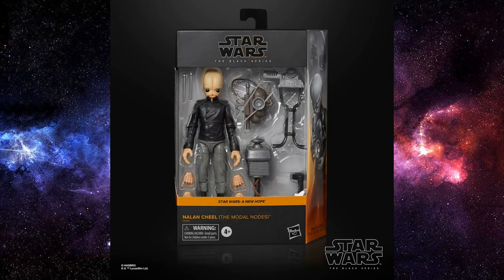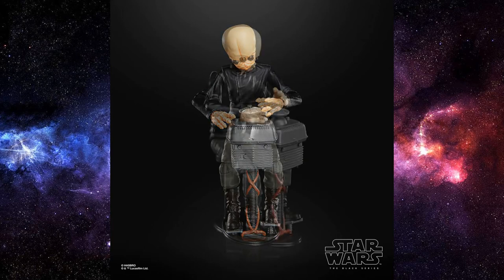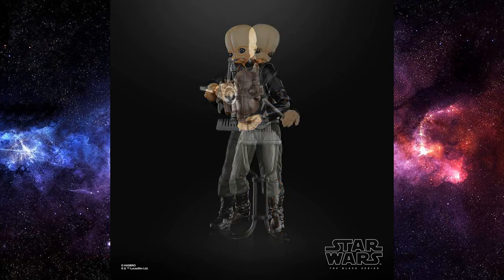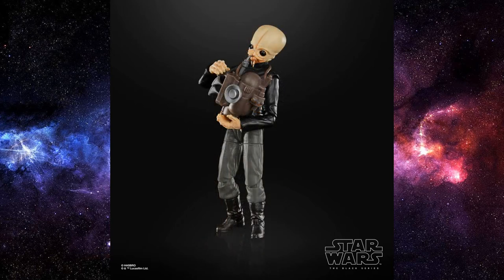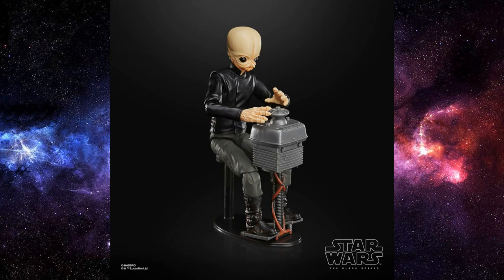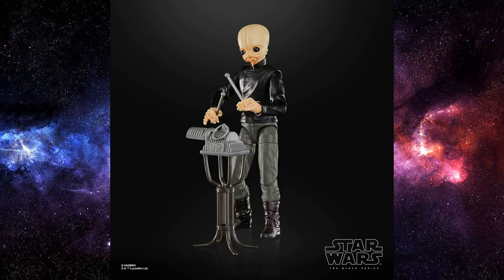Next up we've got the deluxe version with Nalan Cheel, which is apparently going to be a Hasbro Pulse exclusive — so again, another one I'm going to have to probably fork out triple the cost on eBay to get a hold of. A cool deluxe release — he comes with all the different instruments you need to complete your band. I'm going to need at least one of this, and then you can get four or five of the others depending on how many band members are in your cantina band. It's the same figure as Figrin Dan; I don't think there are any differences at all from any of these images. Really starting to chip into that cantina a little bit more with the Black Series.